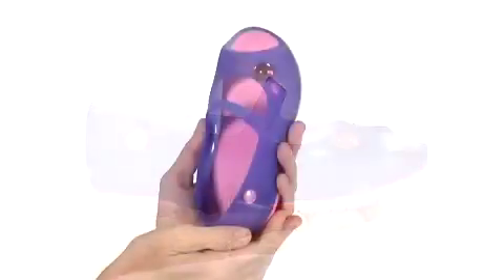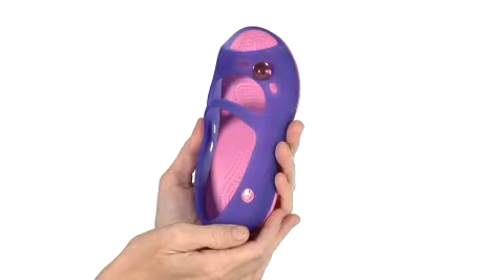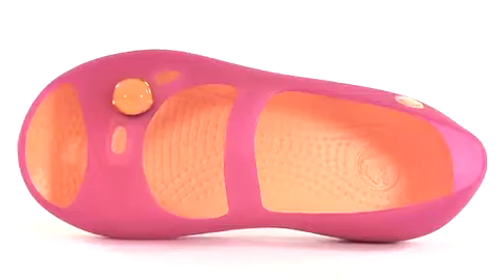The footbed is made of CrossLite material, our proprietary closed-cell resin that makes Crocs shoes lightweight, ergonomic, and odor-resistant.